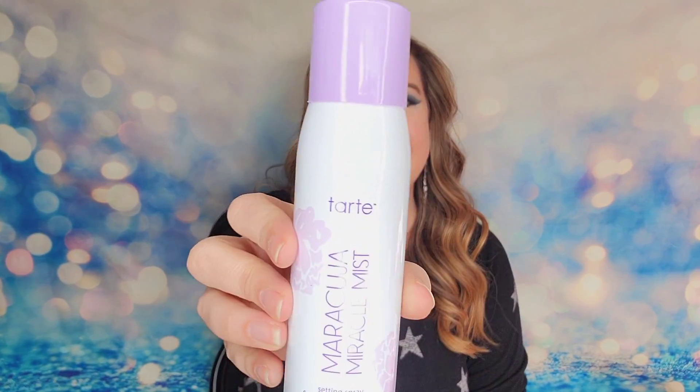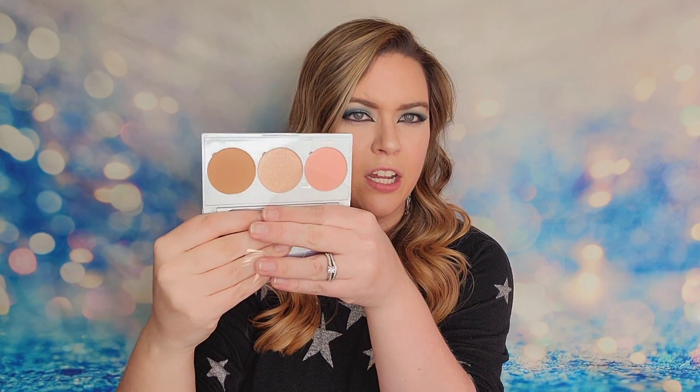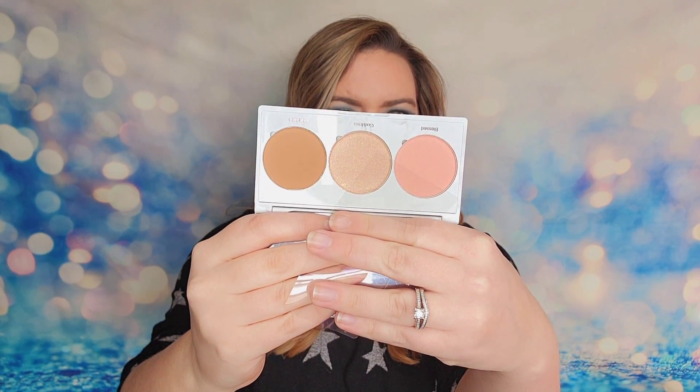I received from Tarte the Miracle Mist Setting Spray. From Sol de Janeiro I received the Brazilian Kiss Tinted Lip Butter. I also had a palette from Real Her — this was the ultimate glow getter palette with blush, bronzer, and highlighter. The last item in this box was from Beauty Bakery, their Breakfast in Bed eyeshadow palette. I love Beauty Bakery because they have the cutest beauty items ever.